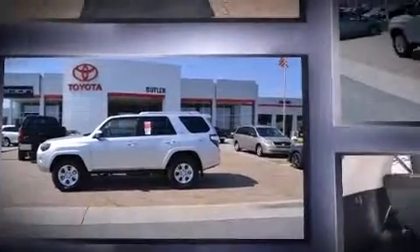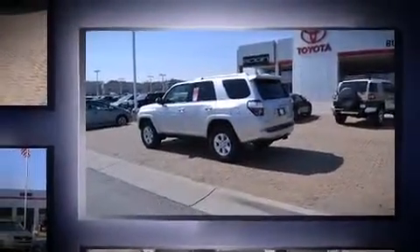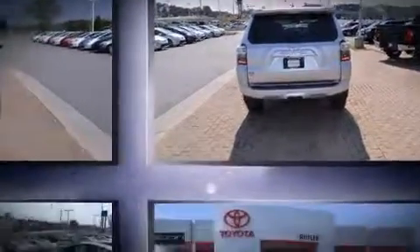Toyota prioritized practicality, efficiency, and style by including a built-in garage door transmitter, a trip computer, front fog lights, skid plates, a trailer hitch, and more.